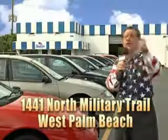That's Beach Cars, 1441 North Military Trail, between Okeechobee and Belvedere, right here in West Palm Beach. Beach Cars today — right here in West Palm Beach.